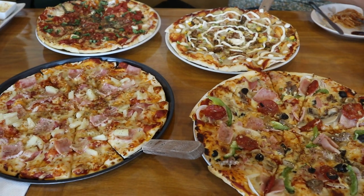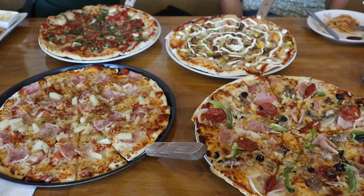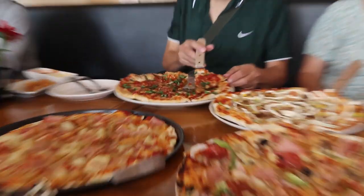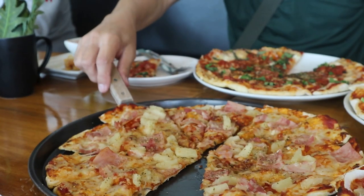If you're into crispy, thin crust pizza, you're in for a treat. All of the pizzas we ordered are 12 inch, but they are also available in 10 inch and 15 inch.